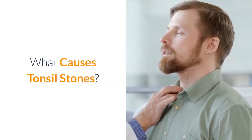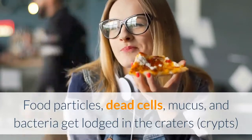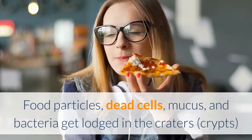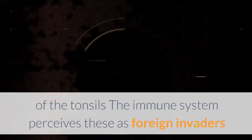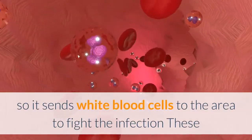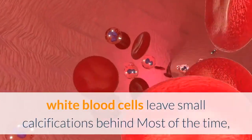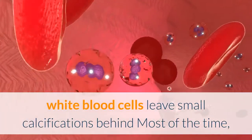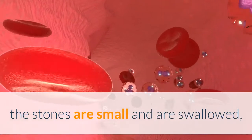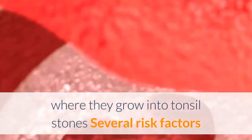What causes tonsil stones? Tonsil stones are caused by several factors. Food particles, dead cells, mucus, and bacteria get lodged in the crypts of the tonsils. The immune system perceives these as foreign invaders, so it sends white blood cells to the area to fight the infection. These white blood cells leave small calcifications behind most of the time. The stones are small and are swallowed, but they can sometimes get stuck in the tonsillar crypts where they grow into tonsil stones.